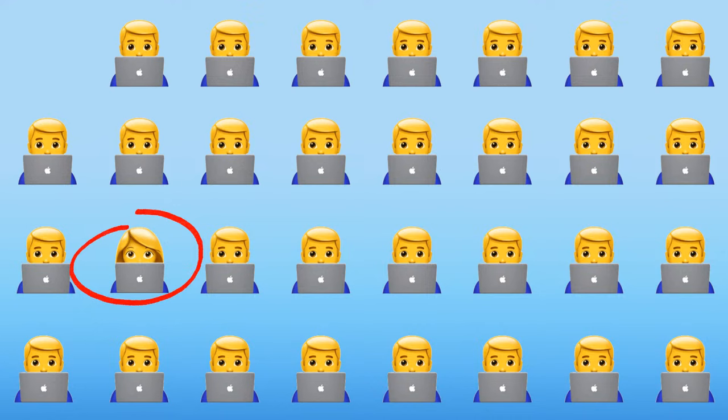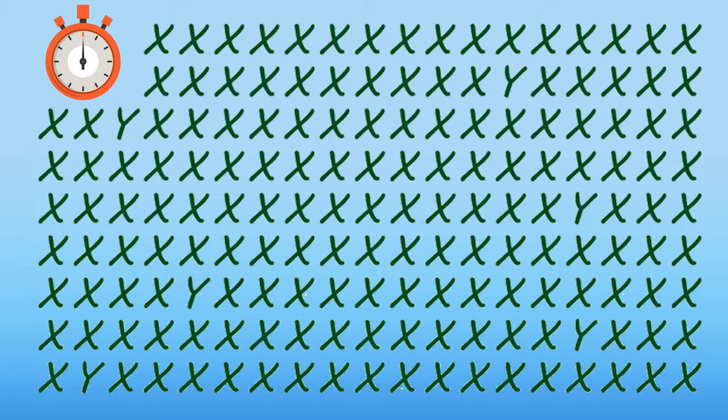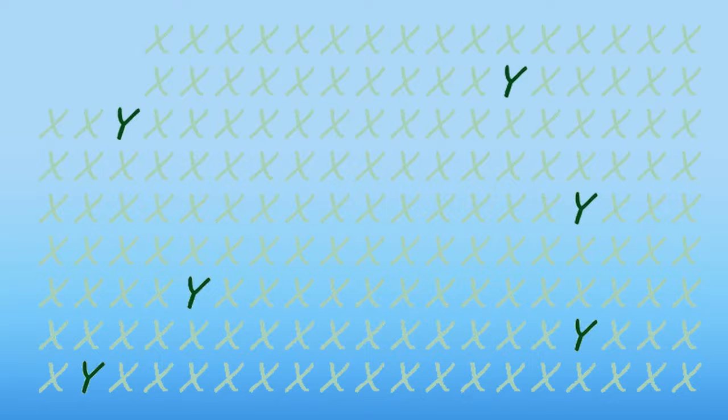Can you find all six Y's in this picture? Here they are. Good job.